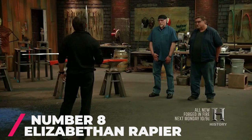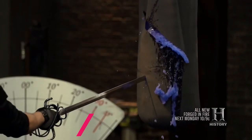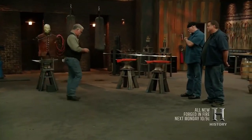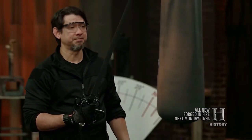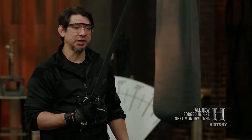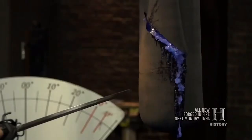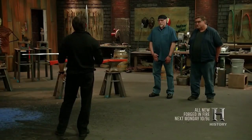Number 8: The Elizabethan Rapier. This is an iconic weapon shown in Season 1, with its history pointing back to Italy, Spain, and England. The blade is extremely narrow, and one smith claimed it is extremely difficult to create — rating it an 11 on a scale of 1 to 10 in difficulty. Used mostly in the 16th and 17th century, it is a very expensive blade to create, let alone own.